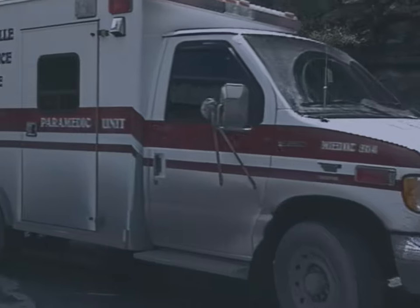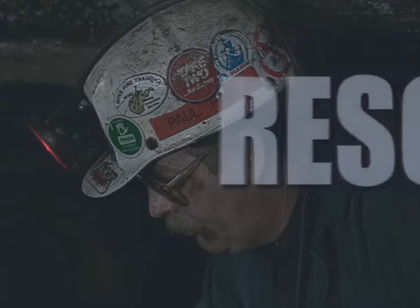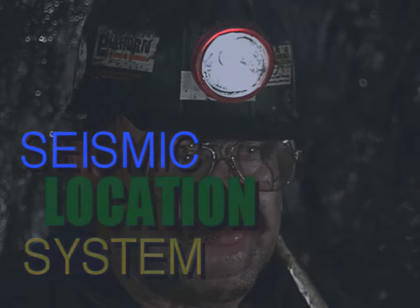The video you are about to see introduces one of the latest concepts in mine emergency operations. If a miner is trapped underground and a conventional mine rescue team can't reach the miner, don't give up hope. There is another search and rescue system already available. It is called the seismic location system.